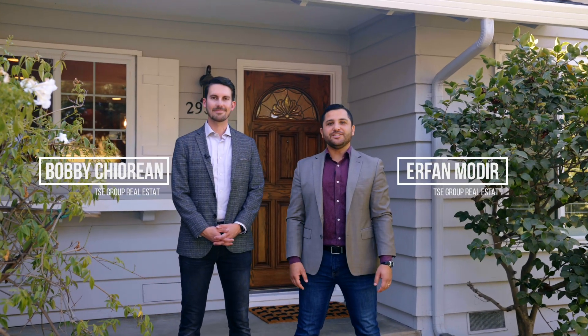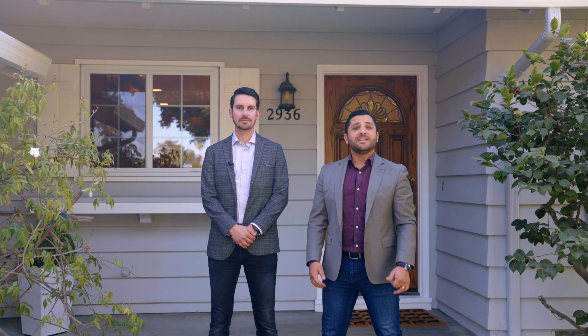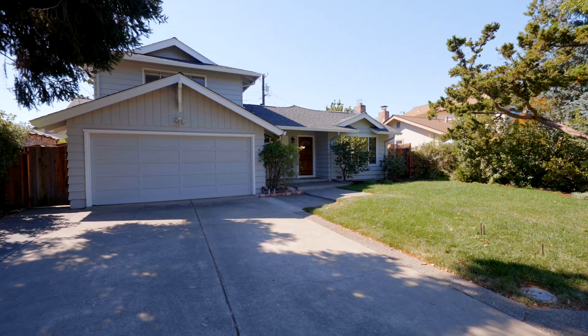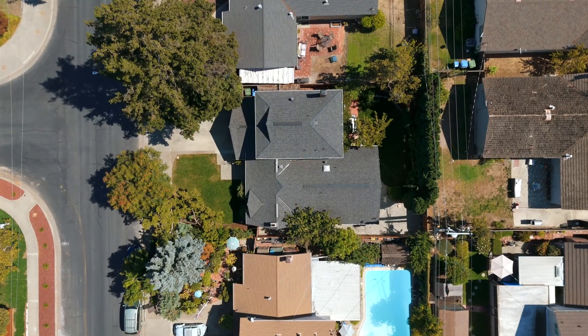Hey everyone, this is Erfan Modir with Intero Real Estate and The C Group. And I'm Bobby Keorian. We're here at our newest listing, 2936 Rustic Drive in San Jose, Cambrian, California. The house behind us is absolutely stunning. We have five bedrooms, three bathrooms, just under 2,000 square feet of living space on a lot that's just under 6,000 square feet. Tons of upgrades to enjoy.